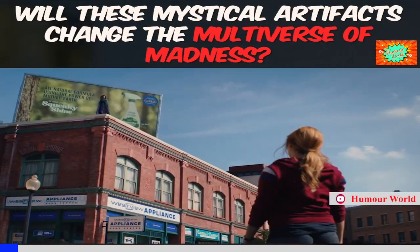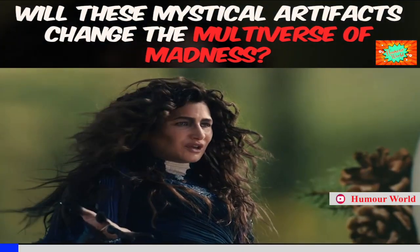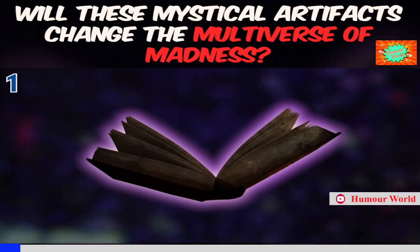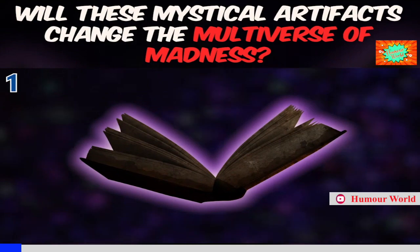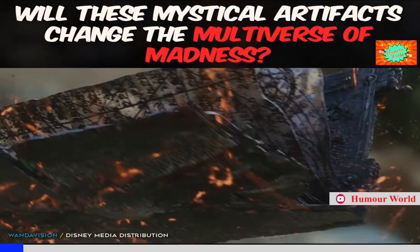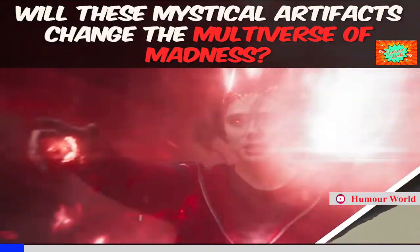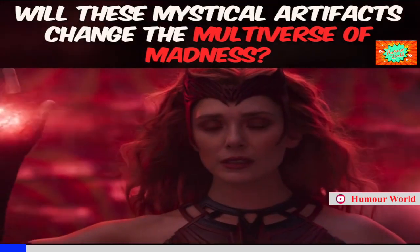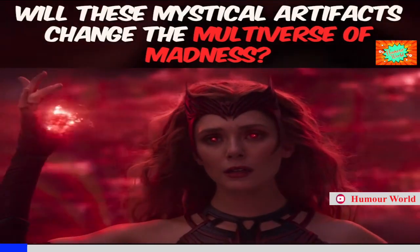Did you know there's an entire chapter devoted to you in the Darkhold? The Darkhold feels like it's going to be the key to the upcoming Multiverse of Madness. After being officially introduced in the MCU in WandaVision, the book is basically what's allowing Scarlet Witch to grow her increasingly jaw-dropping abilities and making her one of the most powerful beings in the entire universe.